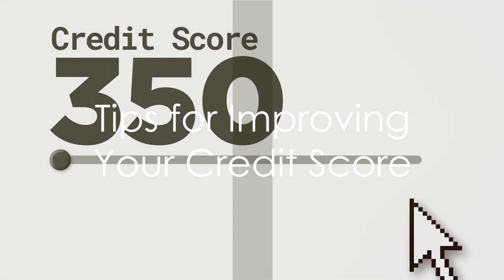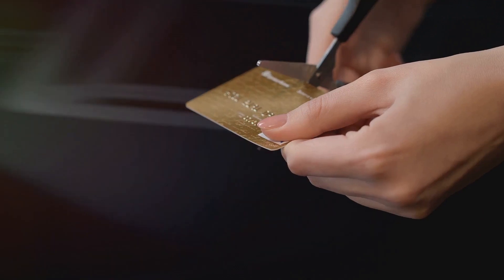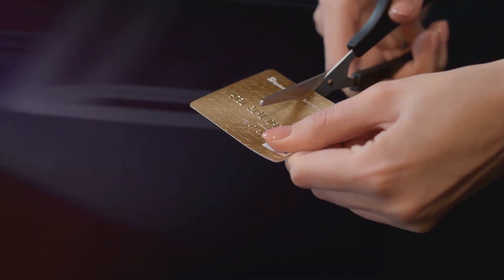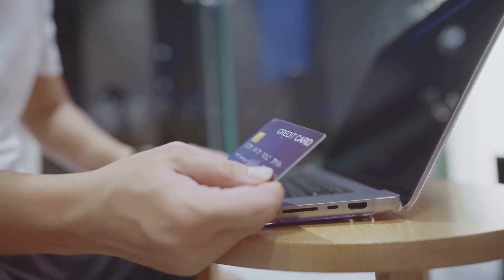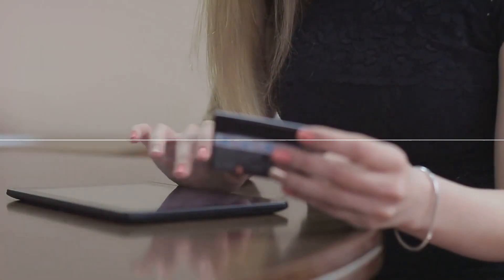Understanding your credit score is the first step toward improving it. Here are a few tips: pay your bills on time, keep balances low on credit cards, don't close unused credit cards as long as they're not costing you money, apply for new credit only when necessary, and check your credit report regularly for accuracy.